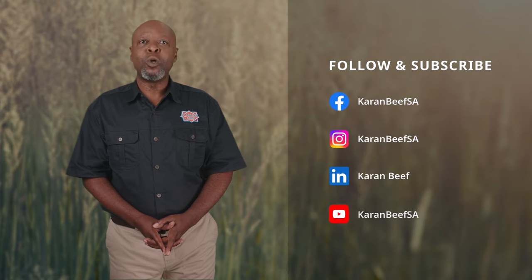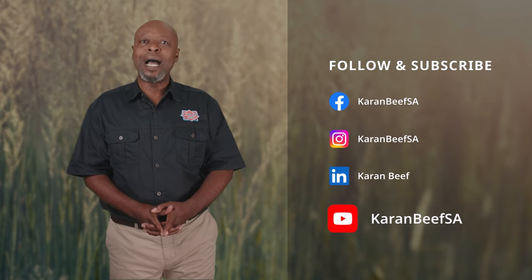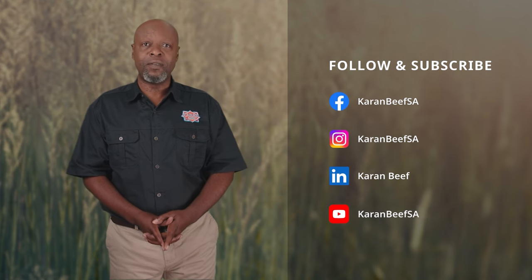Thank you for watching. We do hope you've enjoyed this episode. Please follow our social media channels for more and make sure to subscribe to our YouTube channel to access the other videos in this series. Until next time, goodbye.